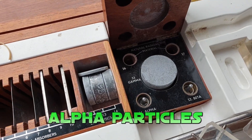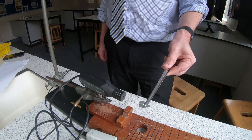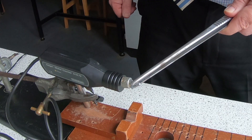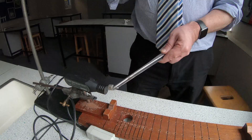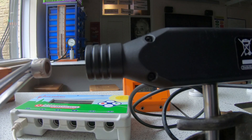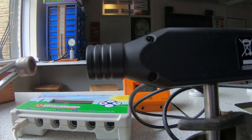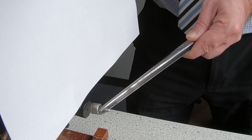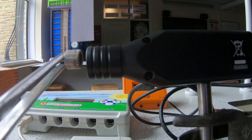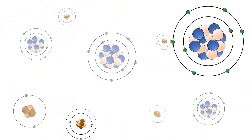First up: alpha particles. Ionizing radiation is very dangerous, so I'm using tweezers to hold the little metal cup which contains a tiny radioactive alpha source. The beeps you're hearing are caused when an alpha particle enters the Geiger-Müller tube and ionizes the gas inside. Alpha particles have a very short range in air because they're very strongly ionizing. They are absorbed by a piece of paper and won't even pass through human skin from the outside. Alpha particles are the most ionizing but the least penetrating type of ionizing radiation.